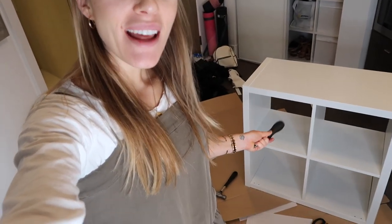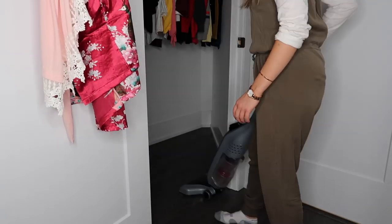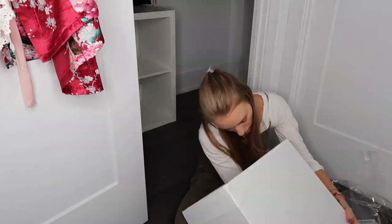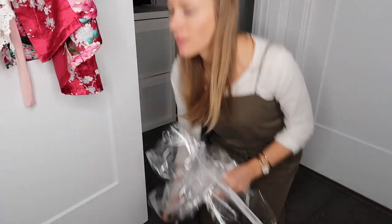Alright you guys, the second and final one is complete. We are going to take this into my bedroom now and organize that closet. Okay, it's all cleaned out and I vacuumed the floor, so we are going to put in the organization. Already so much nicer with those — I'm going to fill them up with all of that and we'll see how we go.